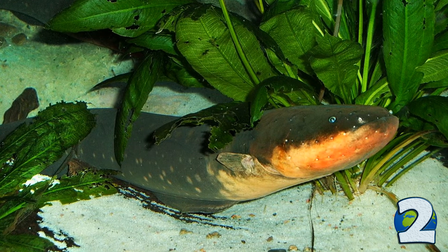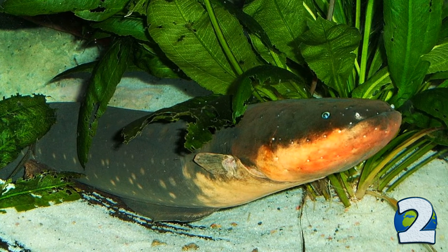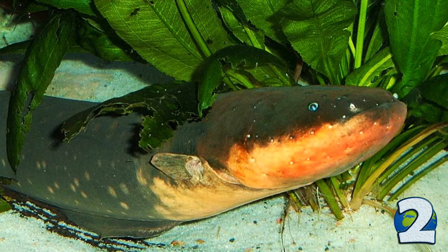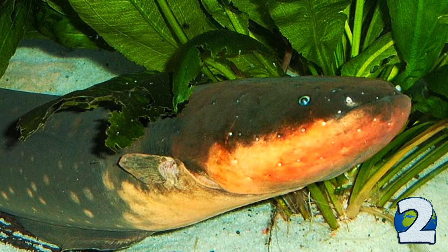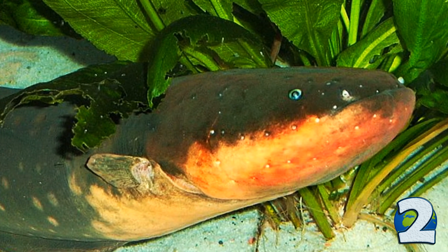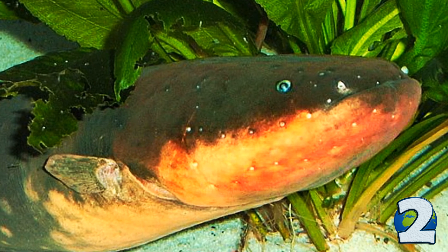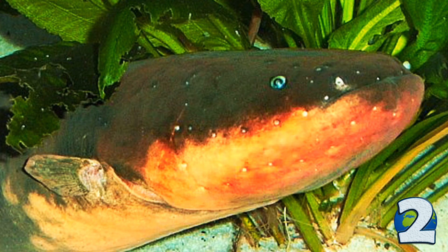The electric eel has three pairs of abdominal organs that produce electricity: the main organ, the Hunter's organ and the Sark's organ. They make up four-fifths of its body and give the electric eel the ability to generate two types of electric organ discharges — low voltage and high voltage. To catch their prey or defend themselves, electric eels can generate up to 860V and 1A of current. This doesn't just stun the unfortunate victim, it also interferes with the prey's own nervous system so it can't escape, or making it move involuntarily, thus revealing its position.